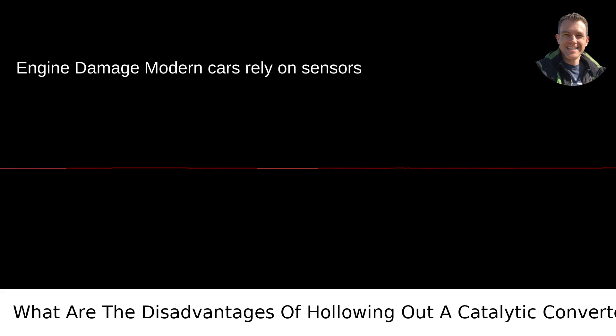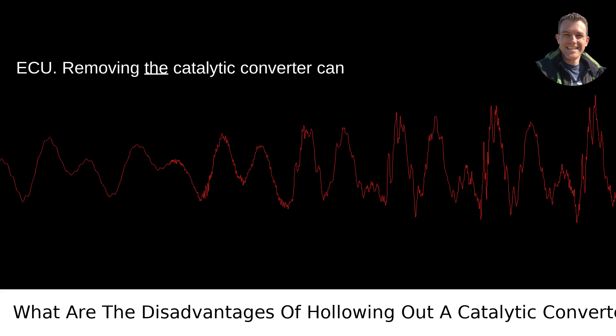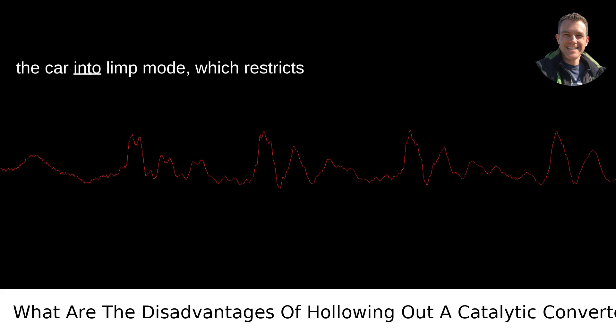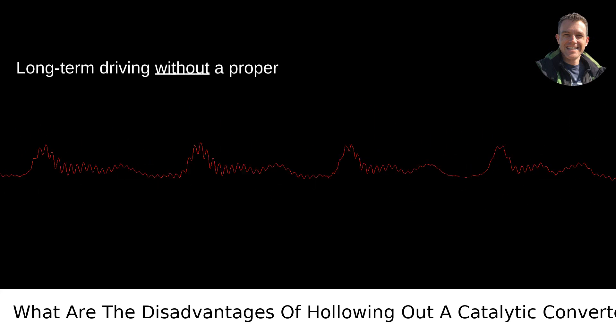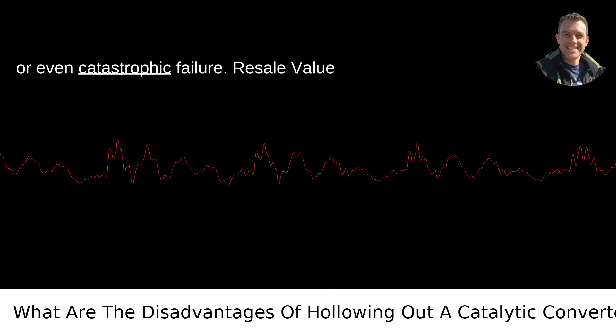Potential engine damage. Modern cars rely on sensors that feed data to the engine control unit (ECU). Removing the catalytic converter can lead to error codes and potentially put the car into limp mode, which restricts engine power to protect it from damage. Long-term driving without a proper converter can also lead to engine knocking or even catastrophic failure.